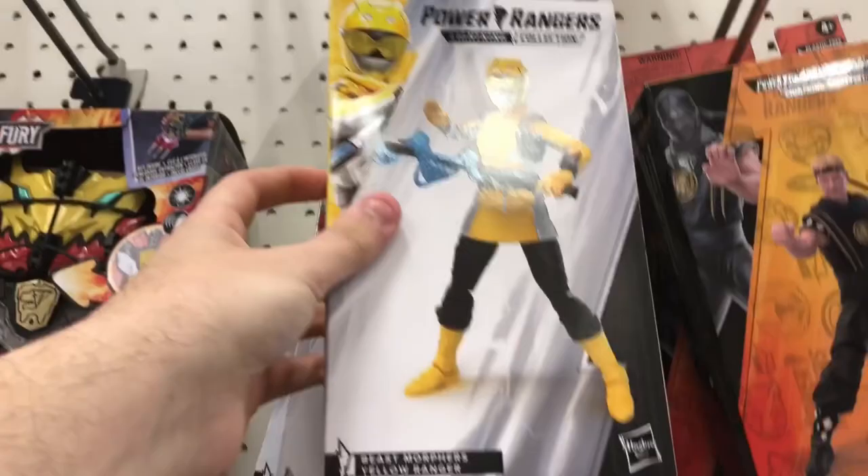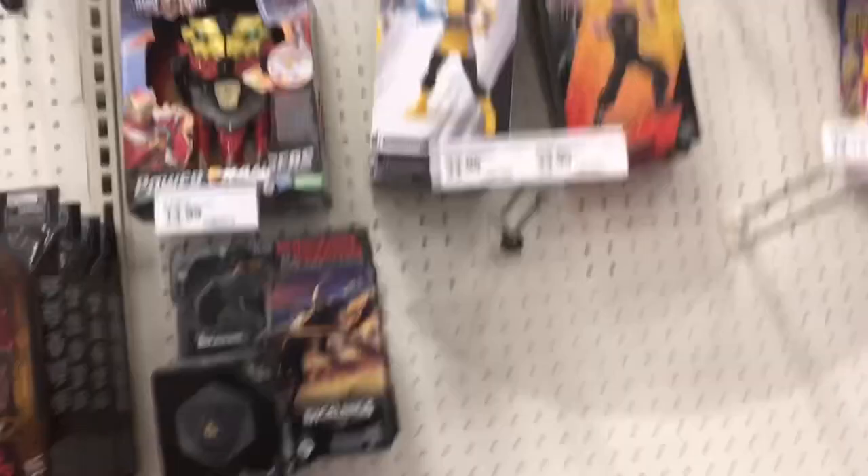They have Beast Morphers Yellow, Dino Fury Green, and a Putrid from Wild Force. That's pretty much it for Power Rangers. Let's take a look at some DC stuff.